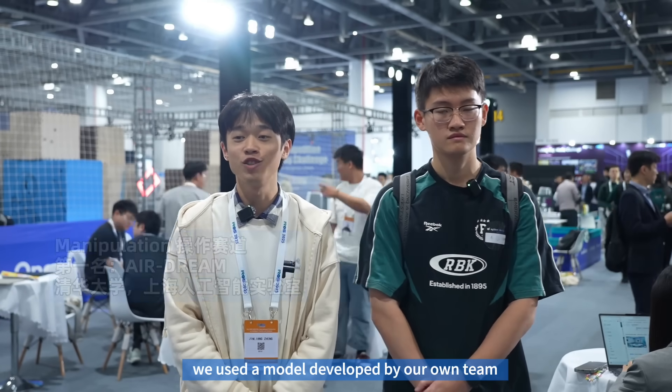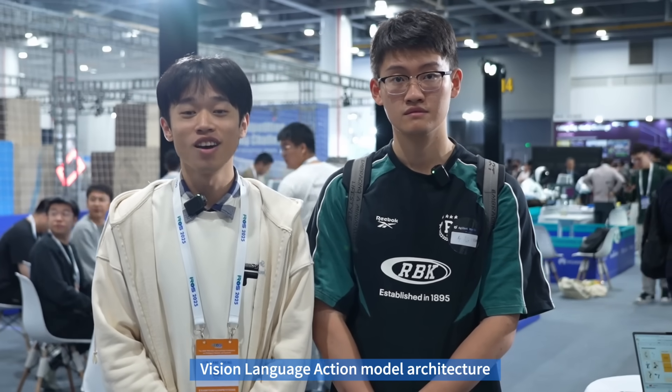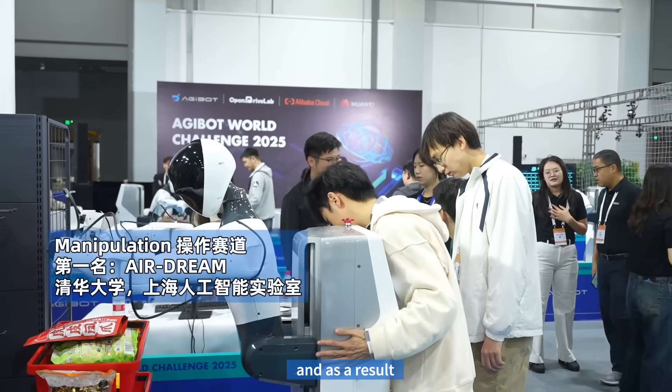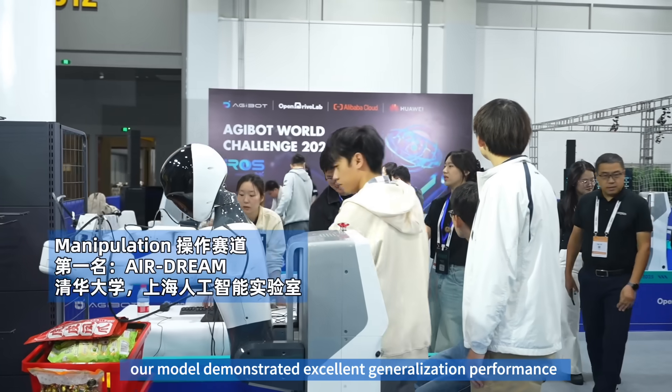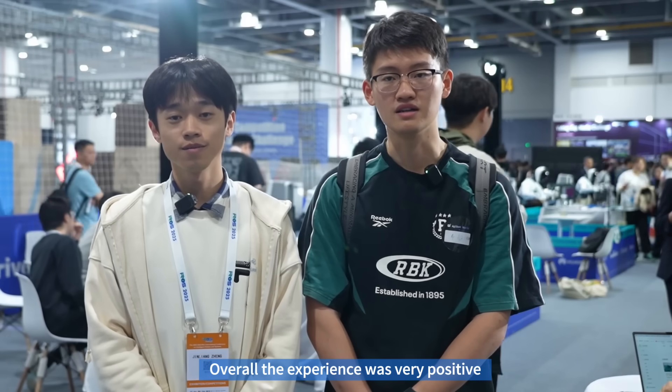We are from the Institute for AI Industry Research at Tsinghua University. For this competition, we used a model developed by our own team, which is based on the flow matching vision language action model architecture. We also used a large number of heterogeneous datasets for pre-training, and as a result, our model demonstrated excellent generalization performance on the G1 platform, achieving impressive results. Overall, the experience was very positive.